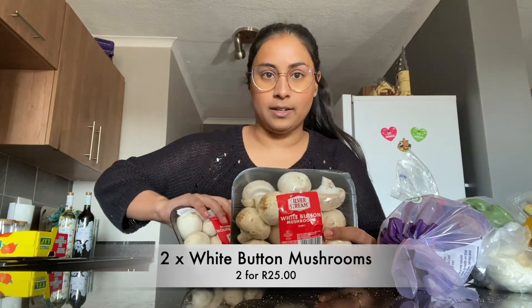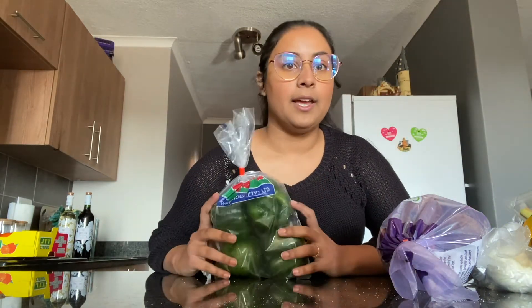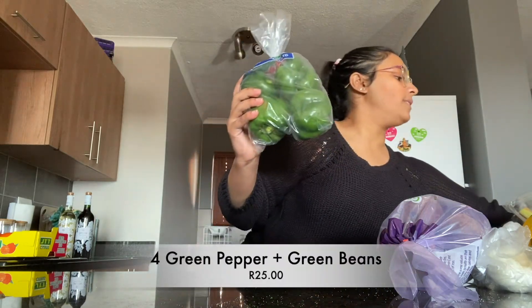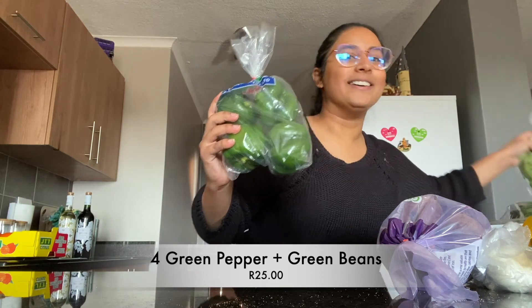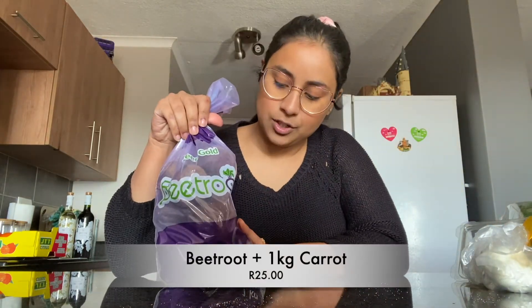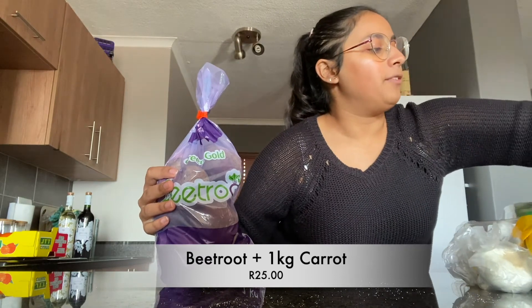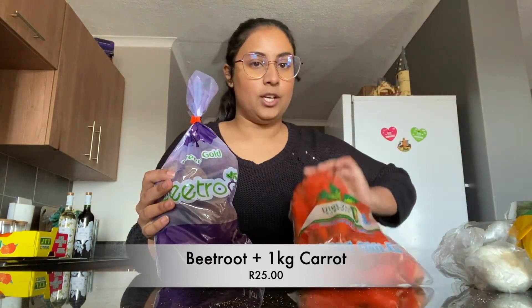Moving on to veggies — this was also on special, two for 25 Rand. I didn't have a meal in mind for it but the special was too good to pass up, so I'll just add it to something during the week. We're making green curry again this week and I needed green peppers — also part of the 25 Rand special. We also got this whole bag of green beans for 25 Rand. Then a whole bag of beetroots for a roast — I can cook them quickly in the Instant Pot. And if you bought the beetroot with this bag of carrots, you get both for 25 Rand. Insane.